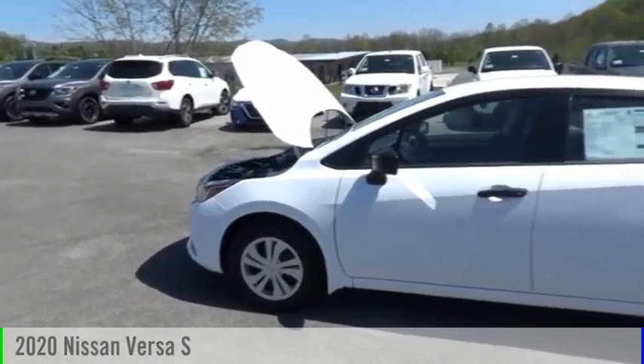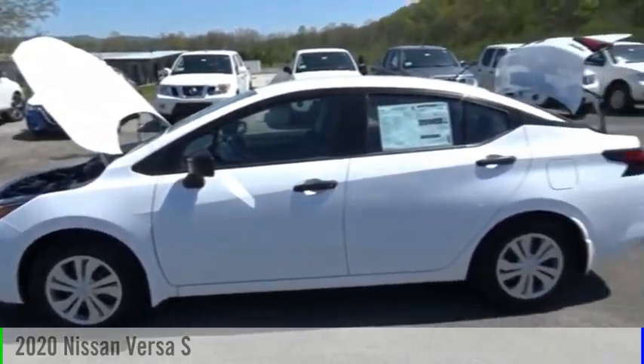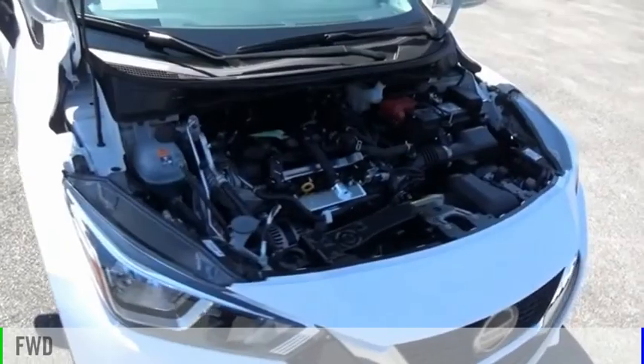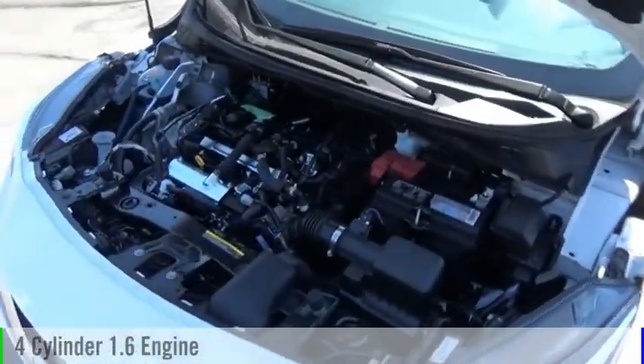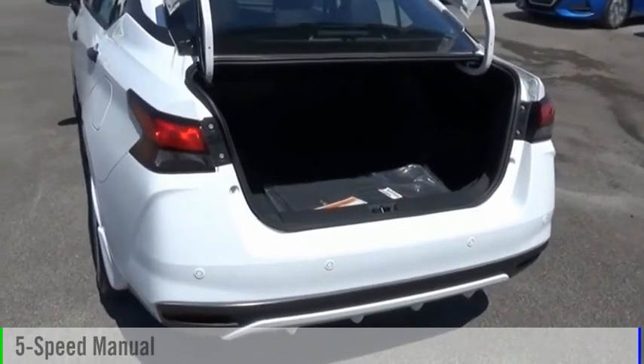Take a ride in the 2020 Versa. This vehicle is powered by a front-wheel drive, four-cylinder, 1.6-liter engine, and comes with a five-speed manual transmission.